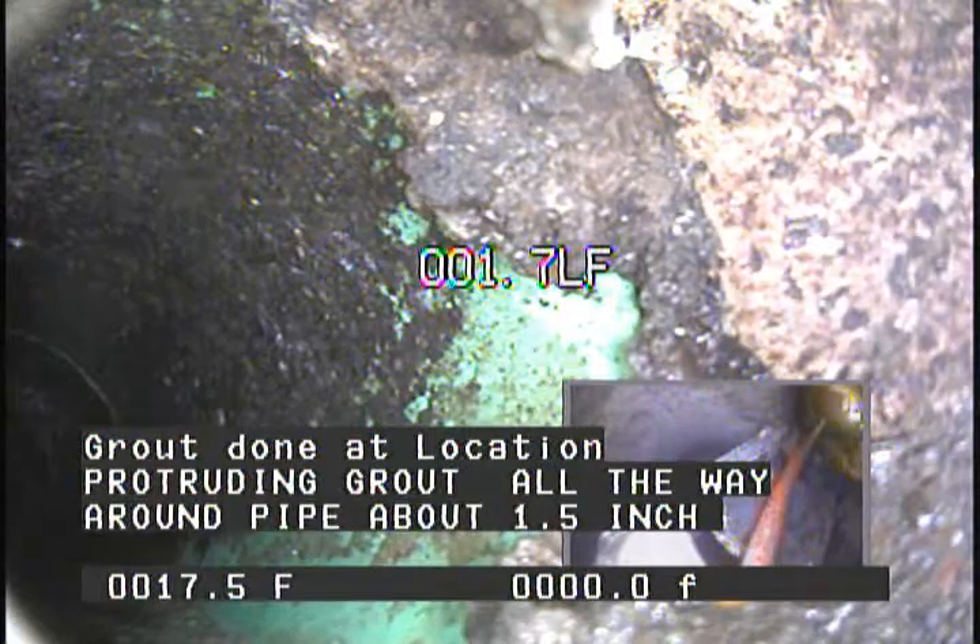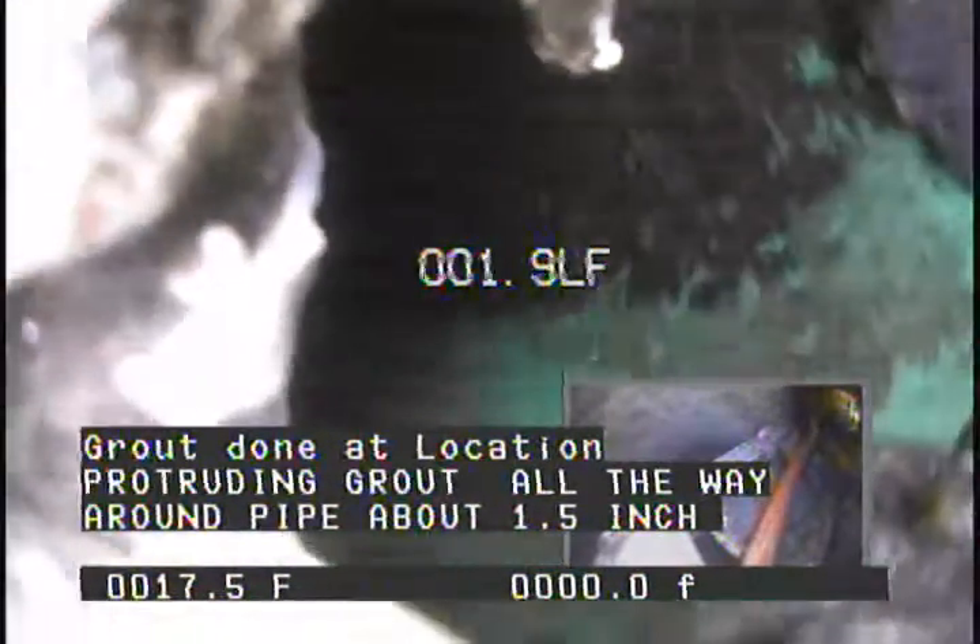Grout observed at location at 1.7 feet. Protruding grout all the way around pipe, approximately 1.5 inches.